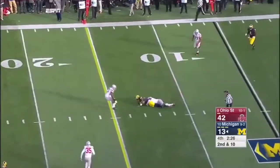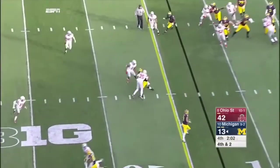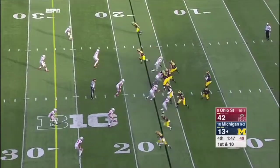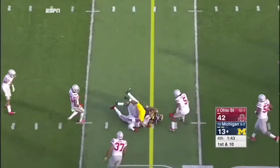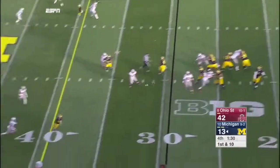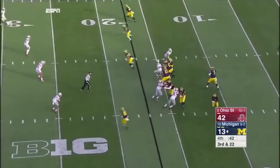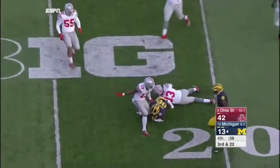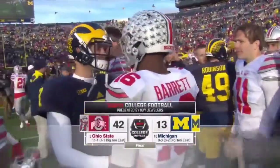Spot on the completion from the 17. Speight down the middle again — complete again. Chesson. Ohio State may find themselves in the Rose Bowl. Joey Bosa and company — 42 to 13, the final.